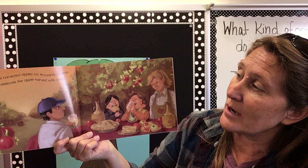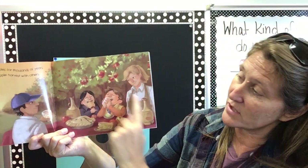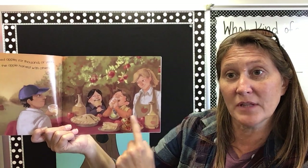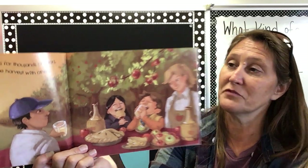People have harvested apples for thousands of years. It's fun to celebrate the apple harvest with others — they're all getting together. To harvest the apples means to pick them from the trees. And then you can make apple cider. Looks like they made some caramel apples and an apple pie. Looks like they're having a really fun time today at the apple farm.